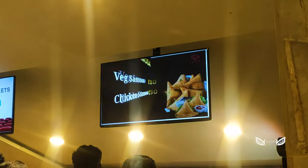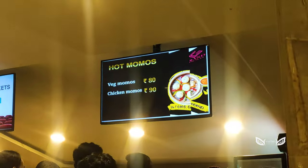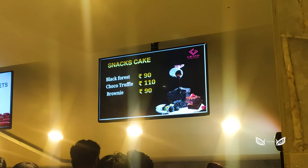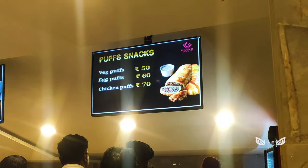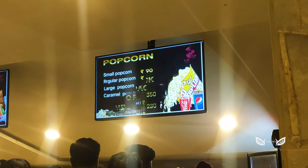At the same time, the snack options are not very wide — just popcorn, drinks, and juice. The whole menu is displayed on the TV. The flavored popcorns are not available — caramel, cheese, etc. Maybe they will add more options in the future.